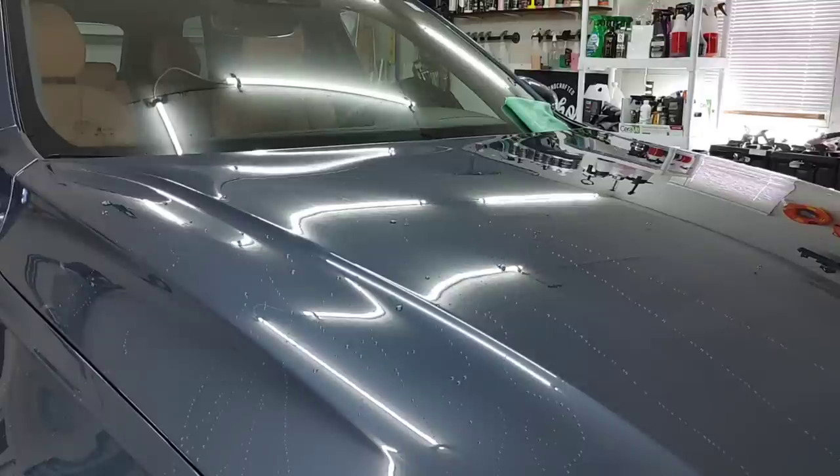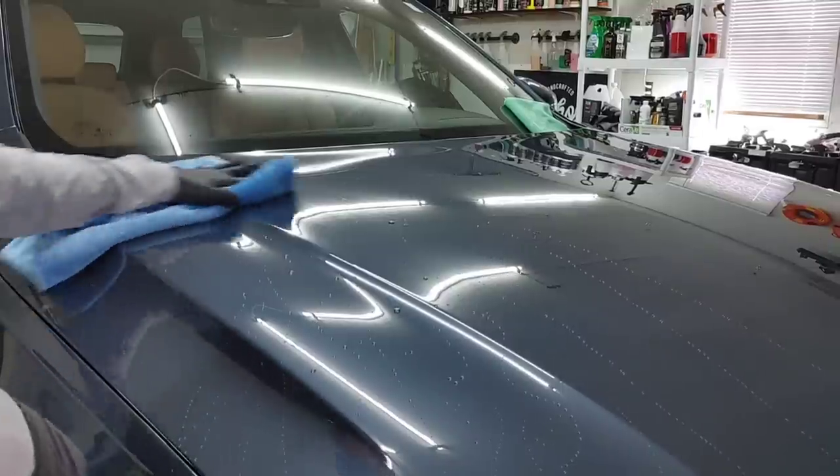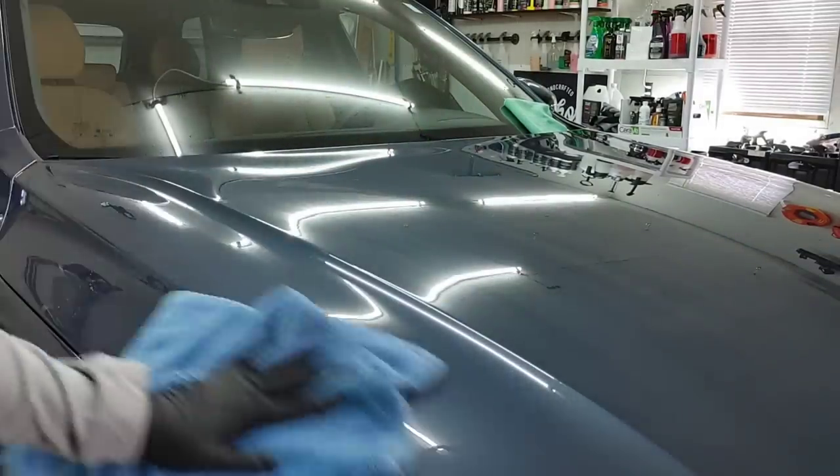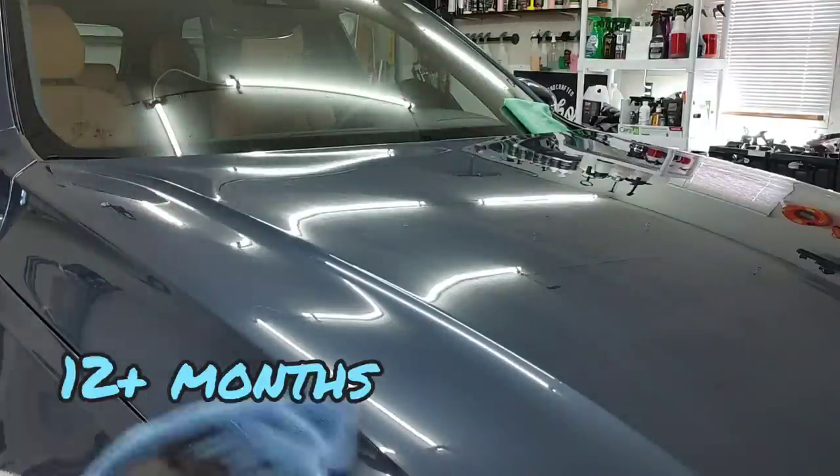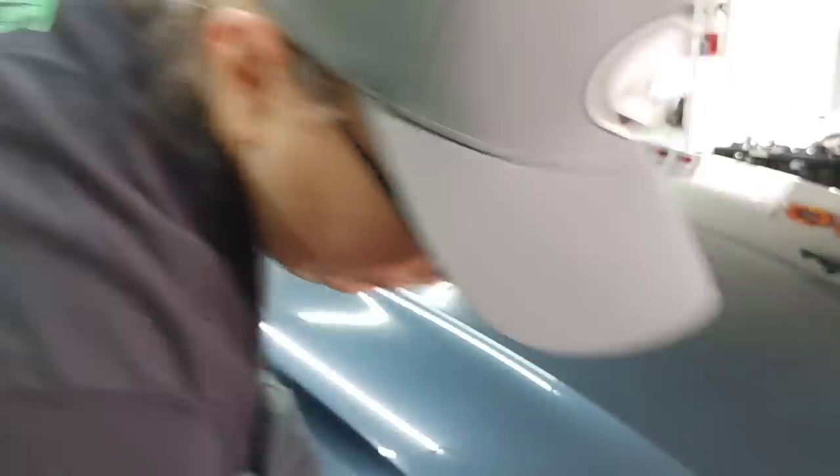You can see water just rolls off very effortlessly. The fact that this is potentially up to 12 months of protection with a single layer is very, very impressive.